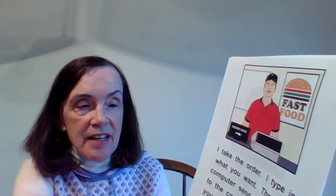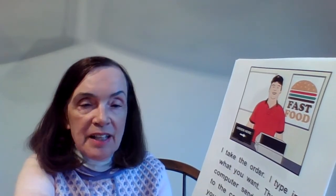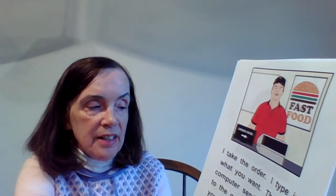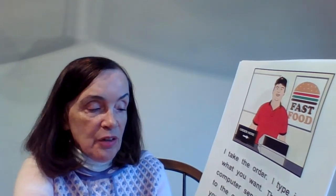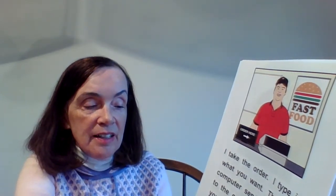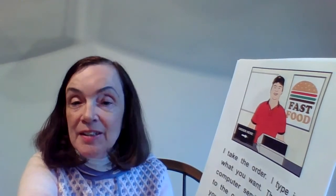This page says — see this guy — he says: "I take the order. I type in what you want, then the computer sends the order to the cook. I also take your money and give you change." And that's why we work on money skills in classroom four.